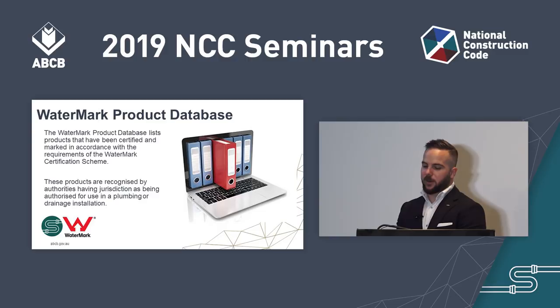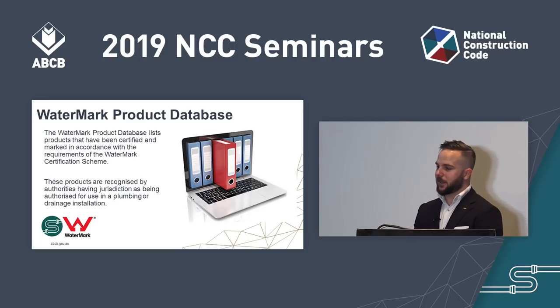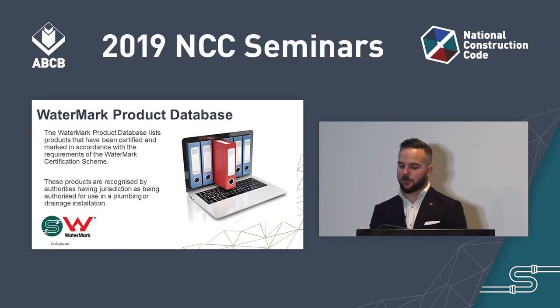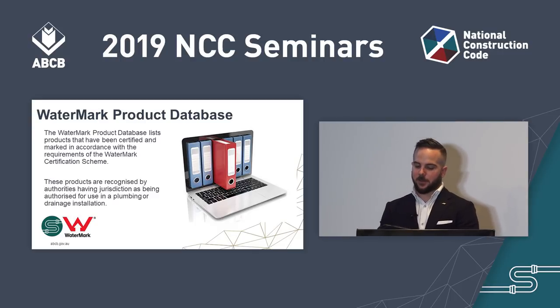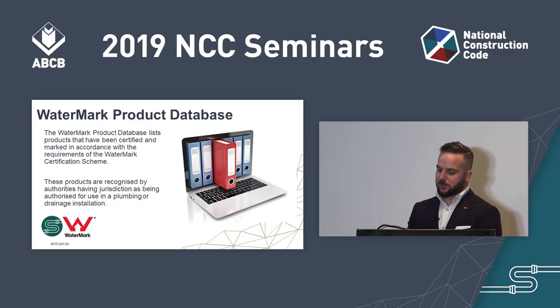The Watermark Product Database lists products that have been certified and marked in accordance with the requirements of the Watermark Certification Scheme. These products are recognised by plumbing regulators as being authorised for use in a plumbing or drainage installation. You can search by Watermark License Number, Licensee Name, Product Specification, Product Type, Brand Name, Model Name, or Model Identification. Filters enable refined searches, and from the search results you can select a specific category, certificate, or product to view detailed information. A YouTube clip has also been developed providing an overview of how to search for certificates and products, download key information, and what to do if you can't find a product on the database.